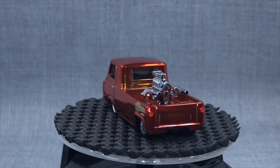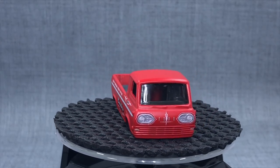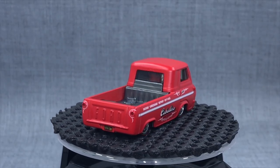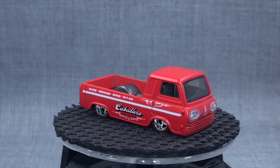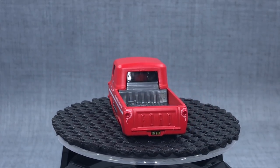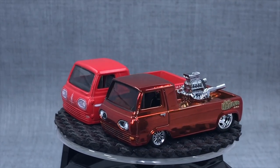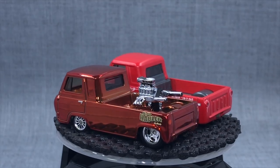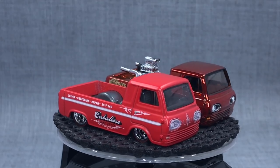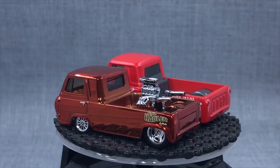You might ask - hey, didn't Hot Wheels do a Ford Econoline just recently? We've seen it in Car Culture. Yes, they did. But this was actually, from what I understand from the design team, a total coincidence. They had already planned to do an Econoline pickup - we've seen it in Car Culture shop trucks. And then when the collaboration with Gas Monkey Garage happened, they said they wanted to do an Econoline too. Brendan said he used some of the files from Mark Jones' design for the Car Culture model, but ultimately this is built from scratch.